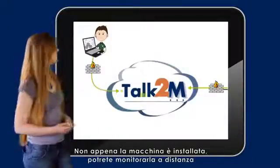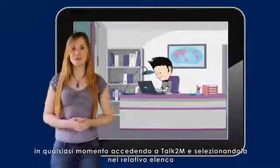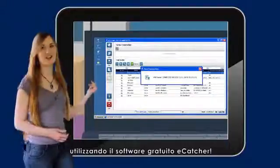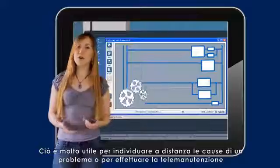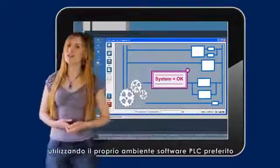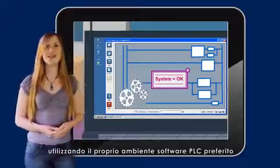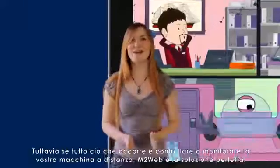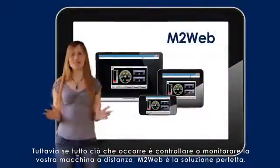As soon as equipment is deployed, you can monitor it remotely at any time by logging in and reaching it in your Talk2M list using the free software eCatcher. This is very useful for troubleshooting a problem or performing remote maintenance using your preferred PLC software environment. Engineers and system integrators love that. However, if all you need is to pilot or monitor your machine remotely, M2Web is the perfect solution.